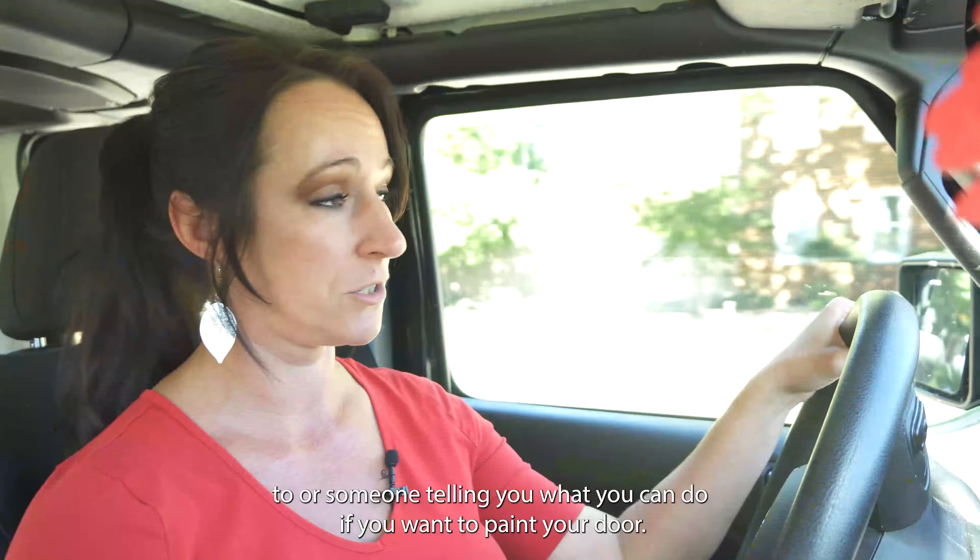Let's talk about a few cons. One would be there aren't any sidewalks — some people find that really important. In this community itself there are no sidewalks, but you do have really wide roads. The people that drive through here drive really safely because they know that there are kids playing in the neighborhood all the time — you're always going to see some kid riding their bike or playing in the street. People know that and they look out for the kids around here.